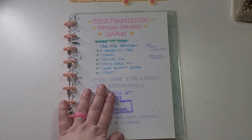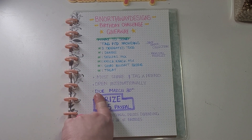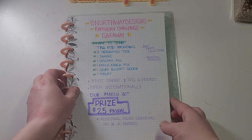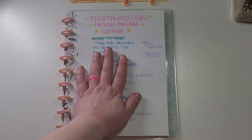Hi everybody, welcome back to another video. Today I'm going to talk about my birthday challenge giveaway. I had a lot of questions on my last video, so I just wanted to share the details. My birthday is March 23rd.